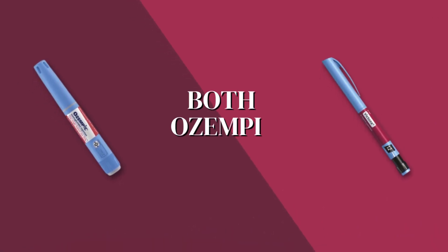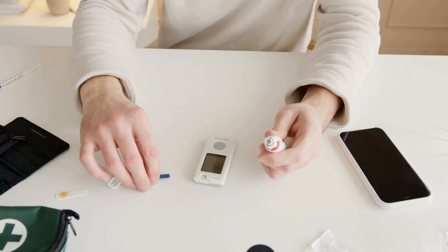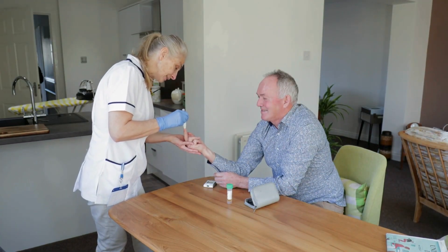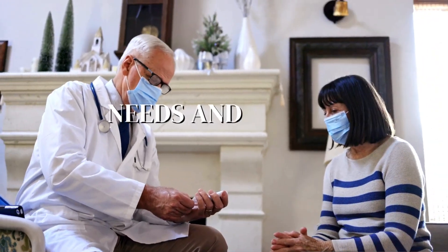So here's the bottom line: both Ozempic and insulin are powerful tools for managing diabetes. The choice between them depends on your specific situation. Your doctor will help you decide which is best based on your needs and health condition.